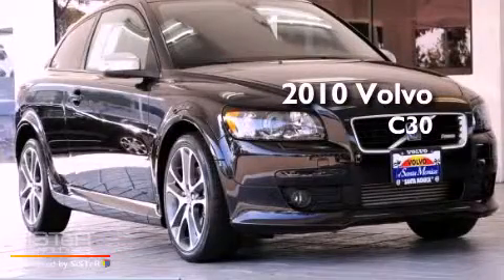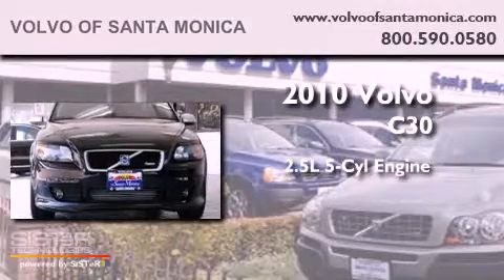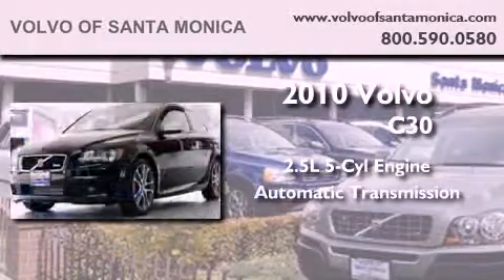This is a certified pre-owned 2010 Volvo C30. It has a 2.5 liter 5-cylinder engine and an automatic transmission.